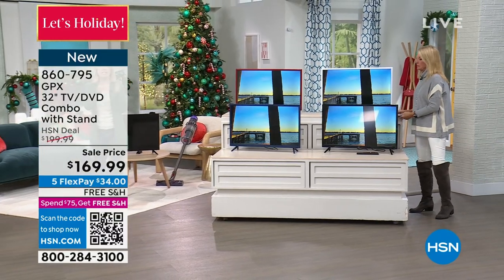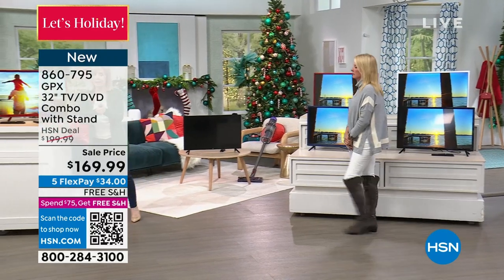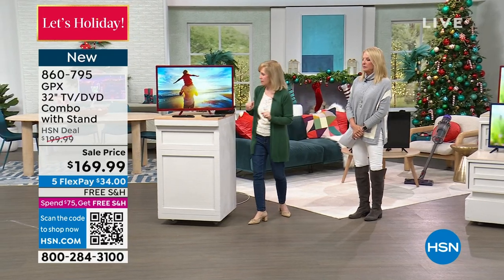With the DVD, that's really what makes it special. With your streaming stick, you can pop it in, plug and play, and it turns it into a smart TV. It's brilliant.